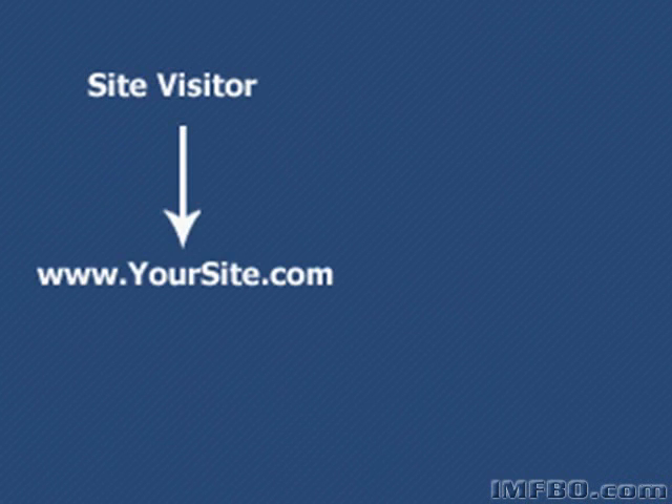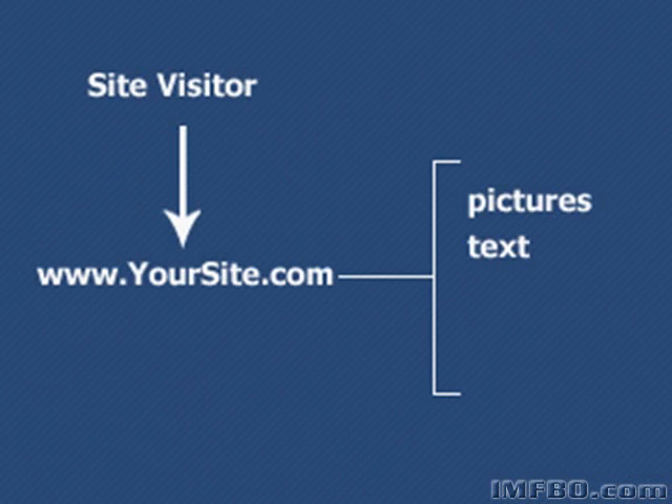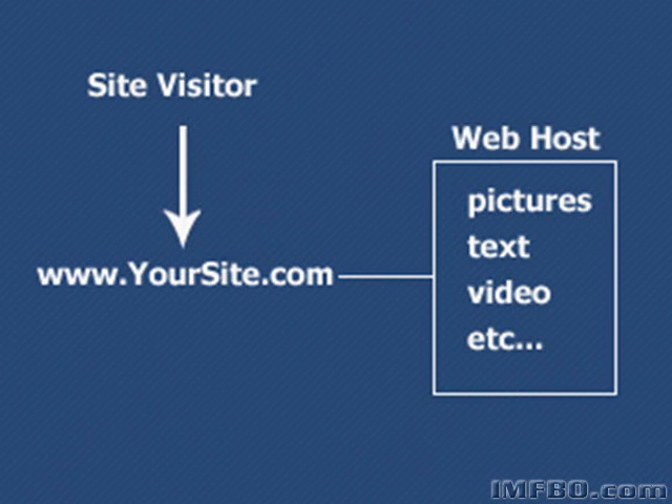You also need a website host. I'm getting really basic here for a moment, but a lot of people don't know how this works, so let me show you how everything fits together to make a website work. When someone types in your domain name, your website will pop up. You're going to have pictures and text and videos on the website, and all of these have to be stored someplace — just like videos and documents take up space on your computer at home. It has to be stored someplace where, 24 hours a day, someone can type in your domain name and everything on your website will show up. This is what a website host will do for you.